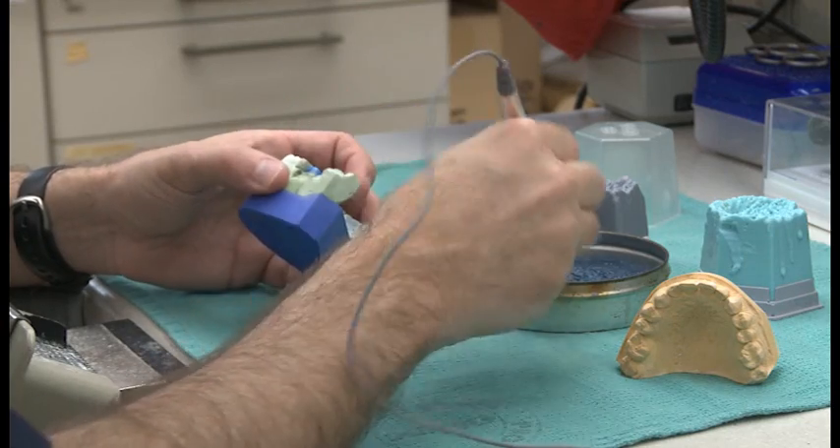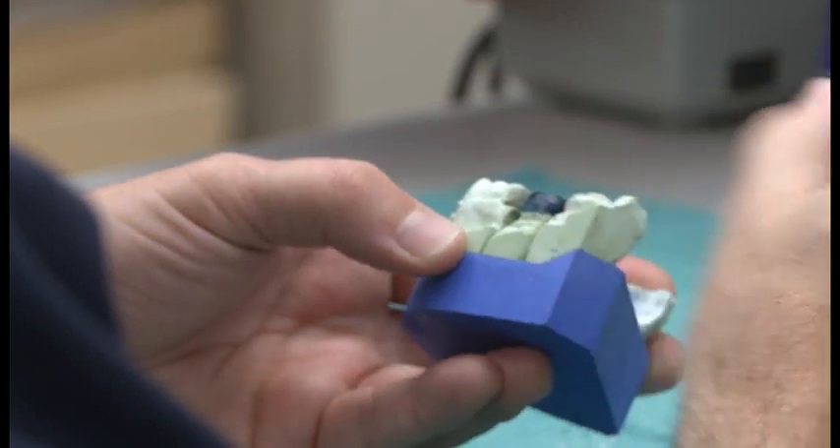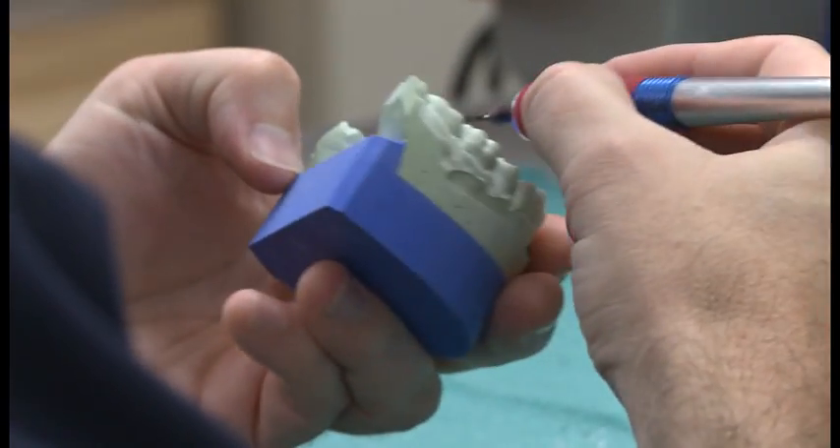Dover's dental lab makes around 500 pieces a year. While most bases have five to ten lab technicians, this shop only has two.